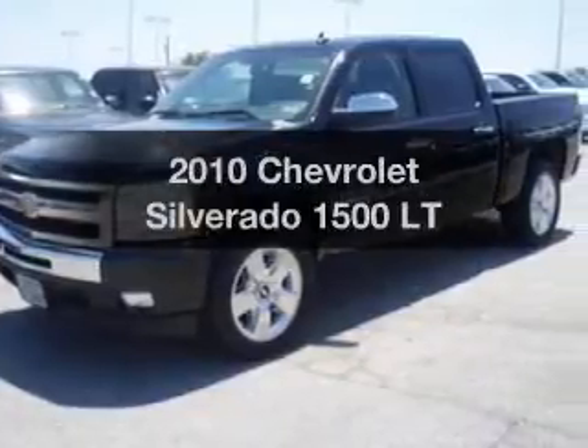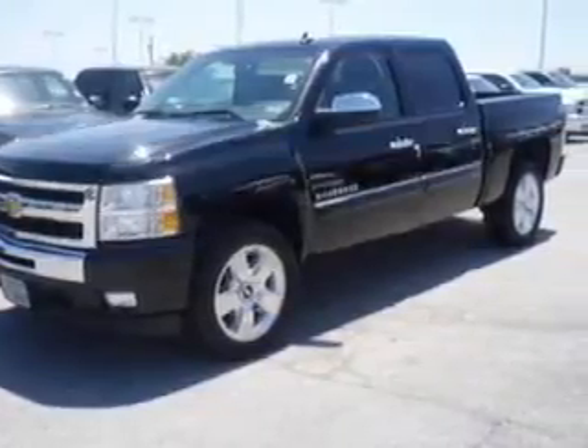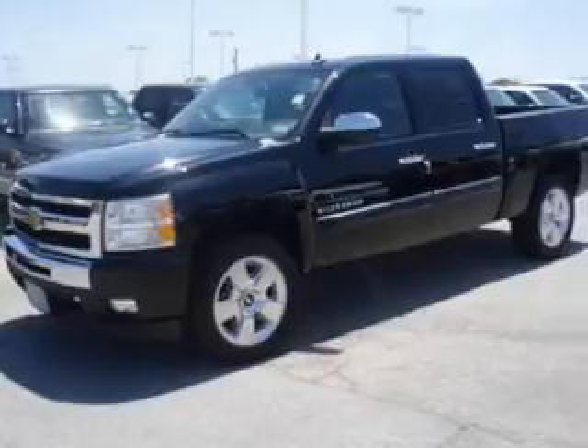Introducing the 2010 Chevrolet Silverado 1500. If you're looking for a first-rate auto, this one could be yours today.